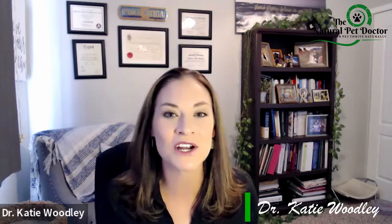Hey pet parents, welcome back to my channel. I'm Dr. Katie Woodley, holistic veterinarian and founder of The Natural Pet Doctor. If you're new here, this channel is all about empowering amazing pet parents like yourself with the tools and tips you need to help your pet thrive naturally. If you're into that, I would absolutely love if you'd subscribe to our channel and join our amazing growing community.